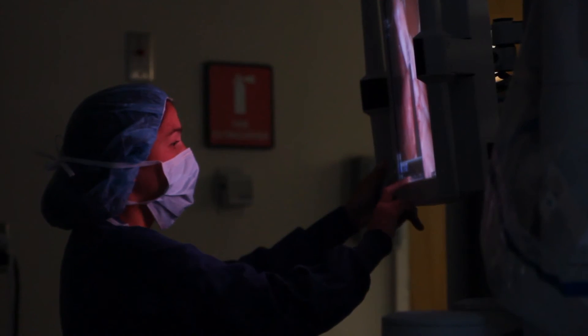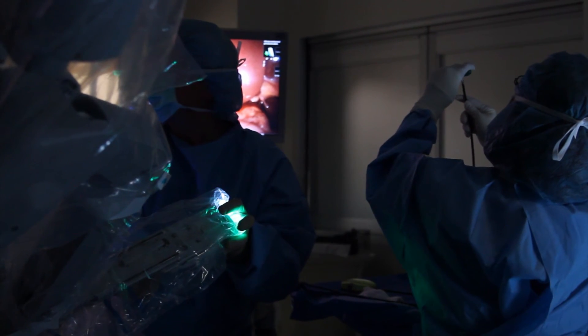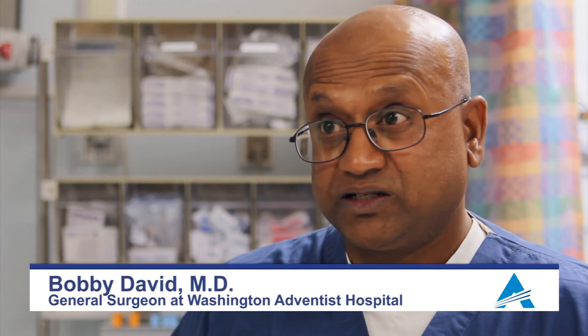Washington Adventist Hospital right now is on the forefront of innovative robotic surgery, as we're one of the first institutes in this area to have done the single-site robotic surgery.